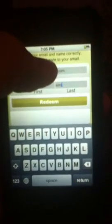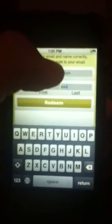You can see that I put my name and last name. I'm not going to show you, I'm covering it. The only thing you do is press redeem.